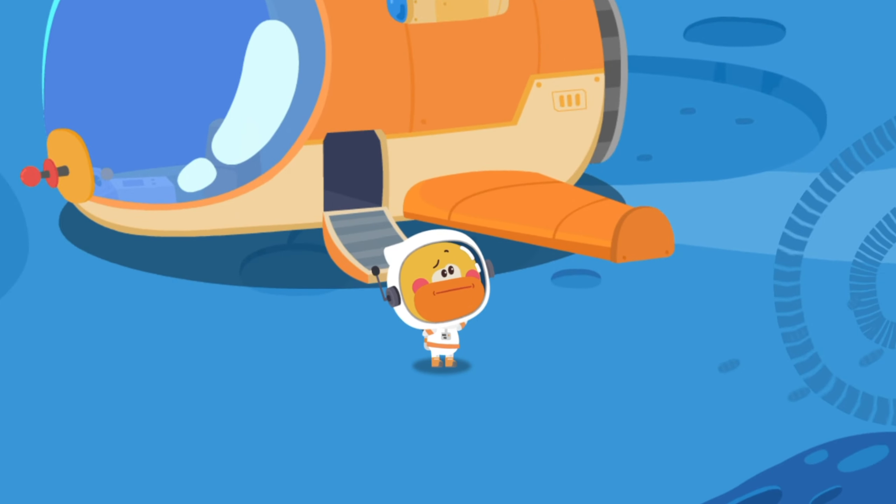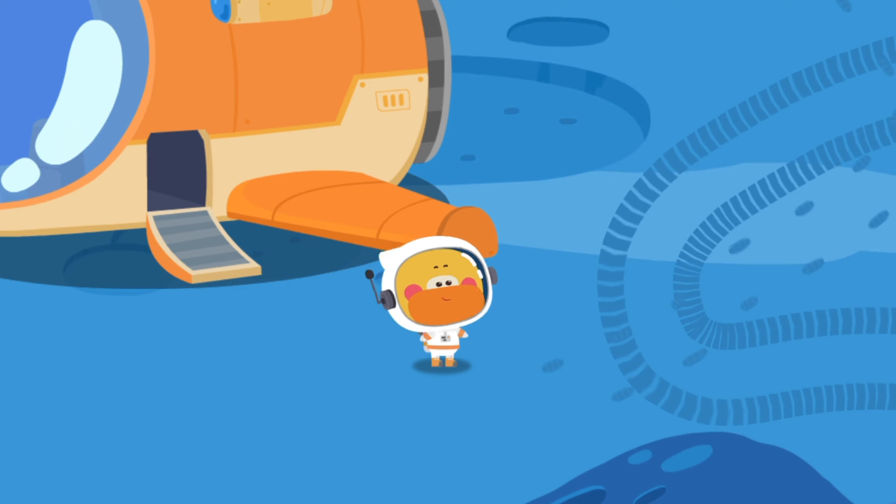Where is Yutu-2? Look! The wheel marks of Yutu-2!